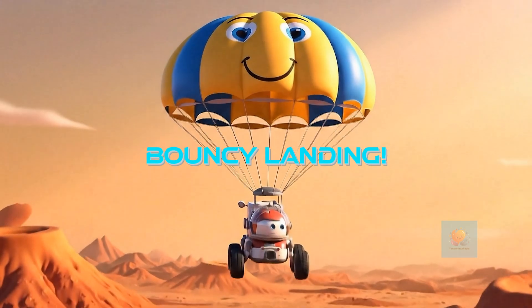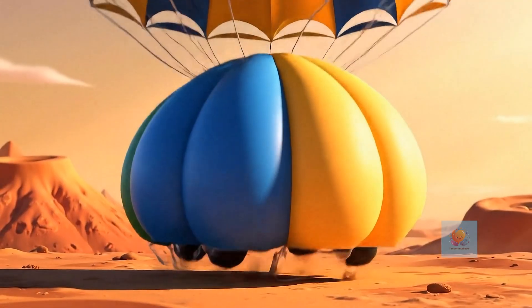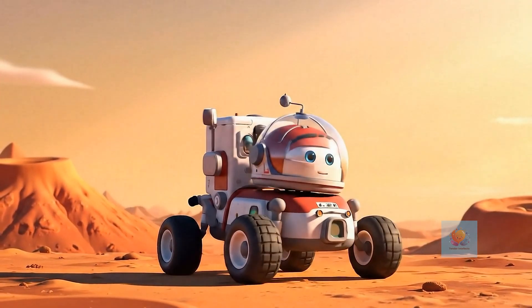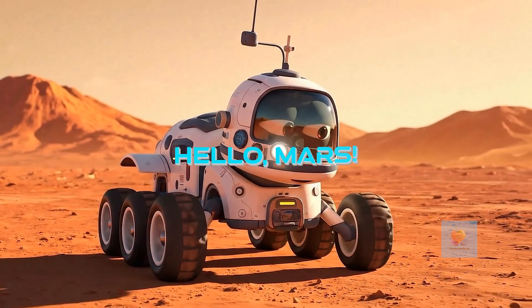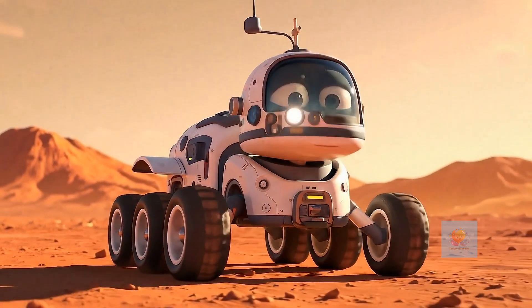Landing on Mars is tricky. They use a giant parachute and even bouncy airbags to land super gently. Once they land, the rover wakes up and says, 'Hello, Mars! Time to explore.' So exciting!